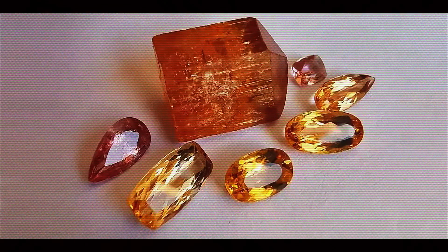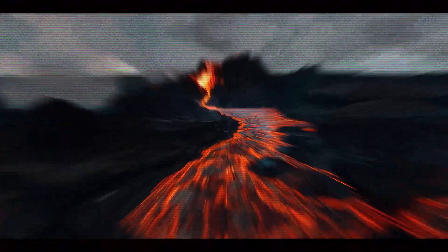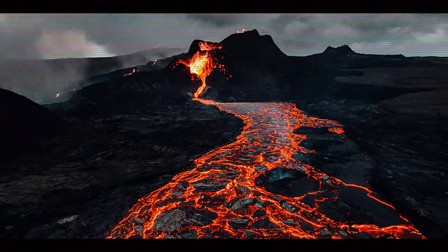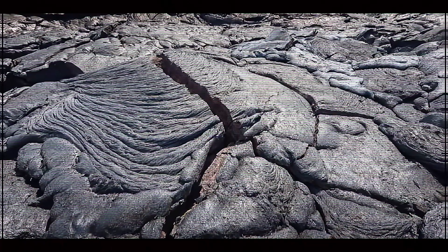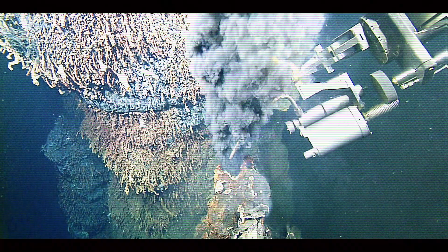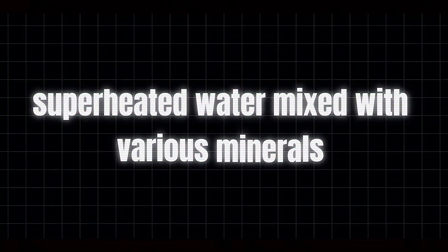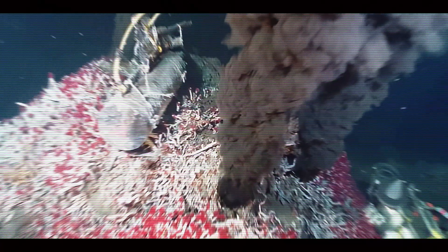Every Imperial Topaz begins its journey deep within the Earth's crust in a process that takes not years, not decades, but millions of years. The story starts with magma, the molten rock that flows beneath our feet. As this magma slowly cools within the Earth, something magical happens. Hydrothermal fluids — essentially superheated water mixed with various minerals — begin to circulate through the cooling rock.